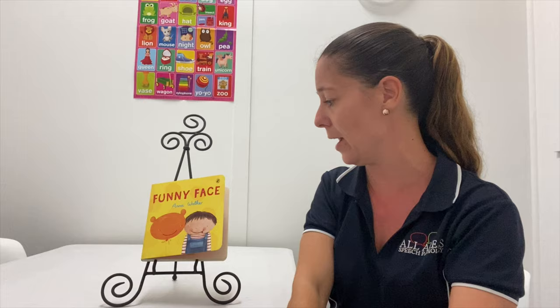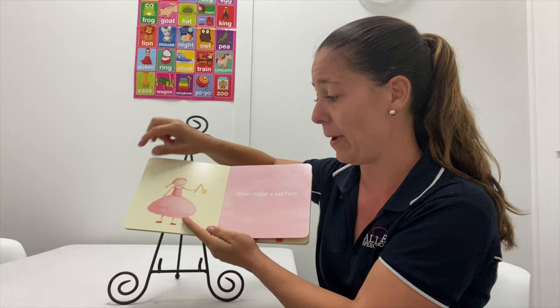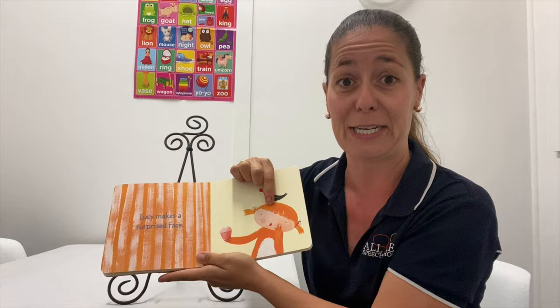This book is also another great example of pictures on plain backgrounds. When you're reading a story with children, we want to look for pictures that are on a plain background. So when we're pointing or labelling the pictures, it's very clear what we're pointing at — it's not too busy.